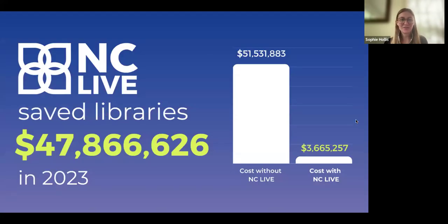Another big advantage of having all these libraries working together is that we save so much money at a state level. Our cost avoidance is really incredible. At the end of every year, we go to all of our vendors — like ProQuest and EBSCO — and ask what they would charge if each library was buying this collection on their own. In 2023, the sticker price for all of that was $51 million.